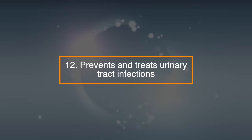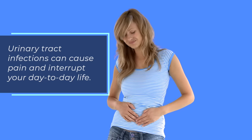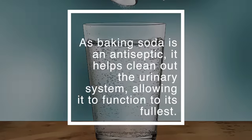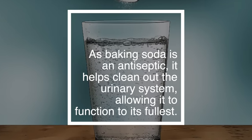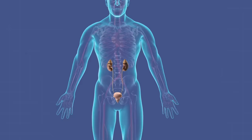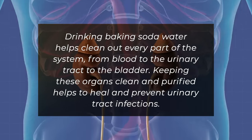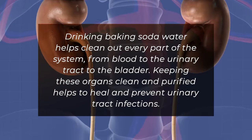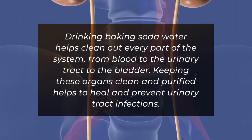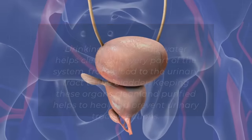12. Prevents and treats urinary tract infections. Urinary tract infections can cause pain and interrupt your day-to-day life. As baking soda is an antiseptic, it helps clean out the urinary system, allowing it to function to its fullest. Drinking baking soda water helps clean out every part of the system, from blood to the urinary tract to the bladder. Keeping these organs clean and purified helps to heal and prevent urinary tract infections.